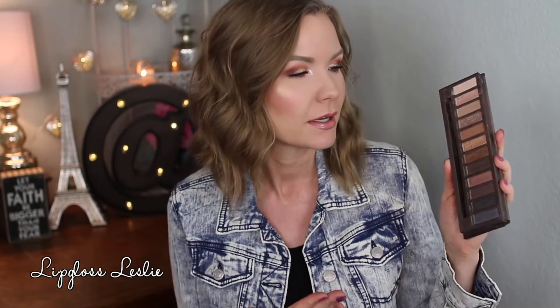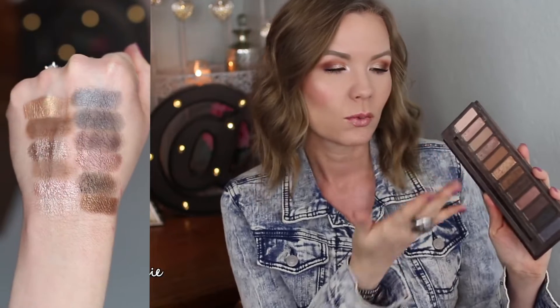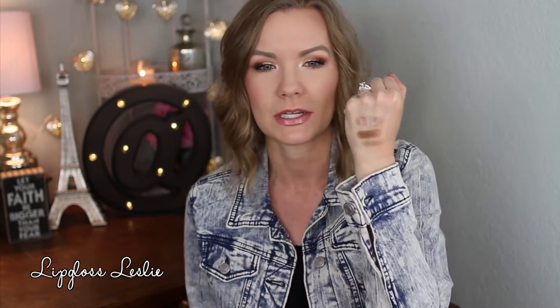In my top five is also the Urban Decay Naked palette — the original, OG. I love this palette partly because of nostalgia; it was one of the very first high-end makeup products I purchased, right when I first got into watching YouTube, so it has great memories. But I also love the quality — it's just a beautiful palette. Every time I wear it I'm like, 'I need to wear this more.' It has really beautiful blending shades. I really like Sidecar — it's chunky with micro shimmer, but applied foiled it's super intense and gorgeous.